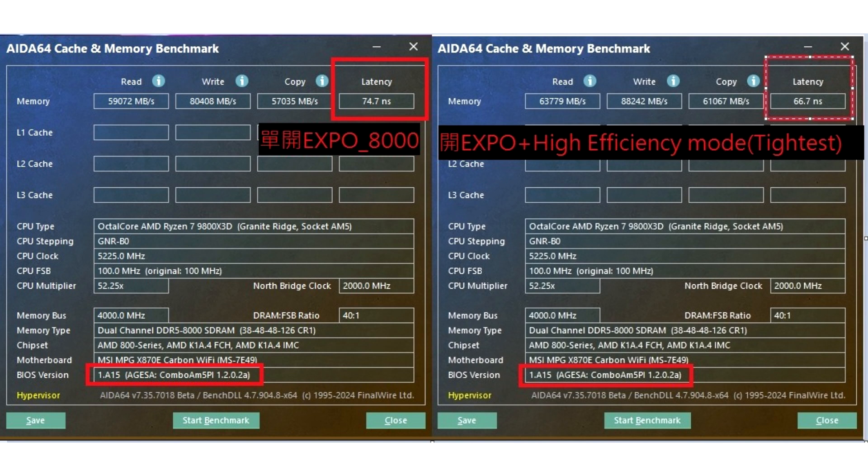As can be seen from the AIDA64 window, the update is applied through the same AGESA 1.2.0.2A BIOS, so users won't need to download a new one. Unico's Hardware says that users don't have to roll back to the previous BIOS update to regain original performance, as the Latency Killer will do the same through the latest BIOS.